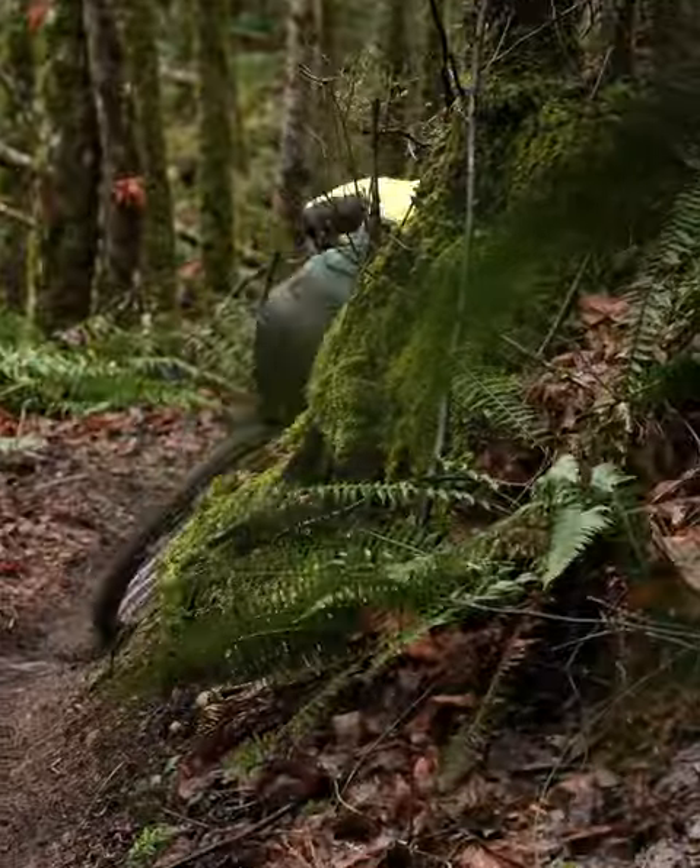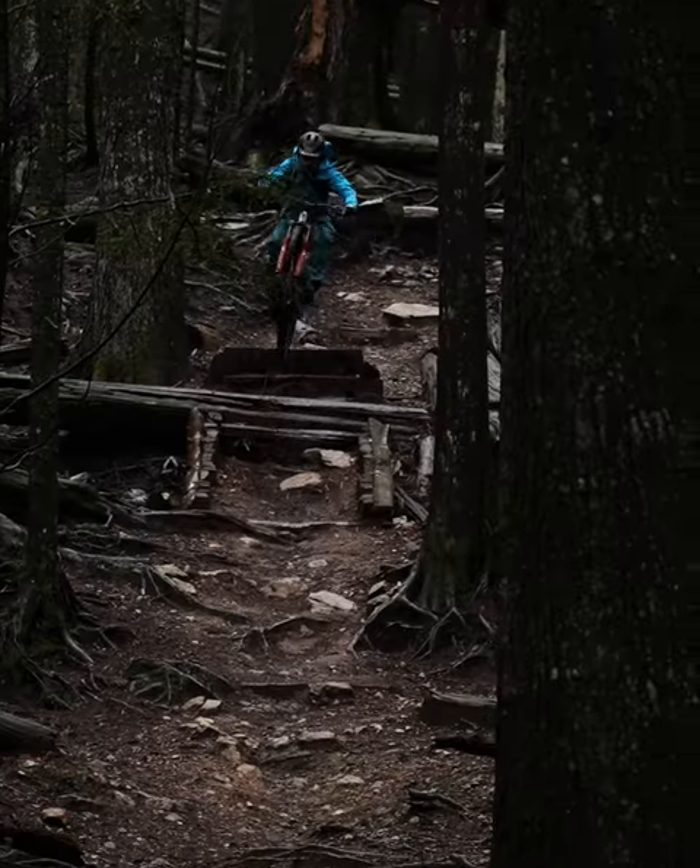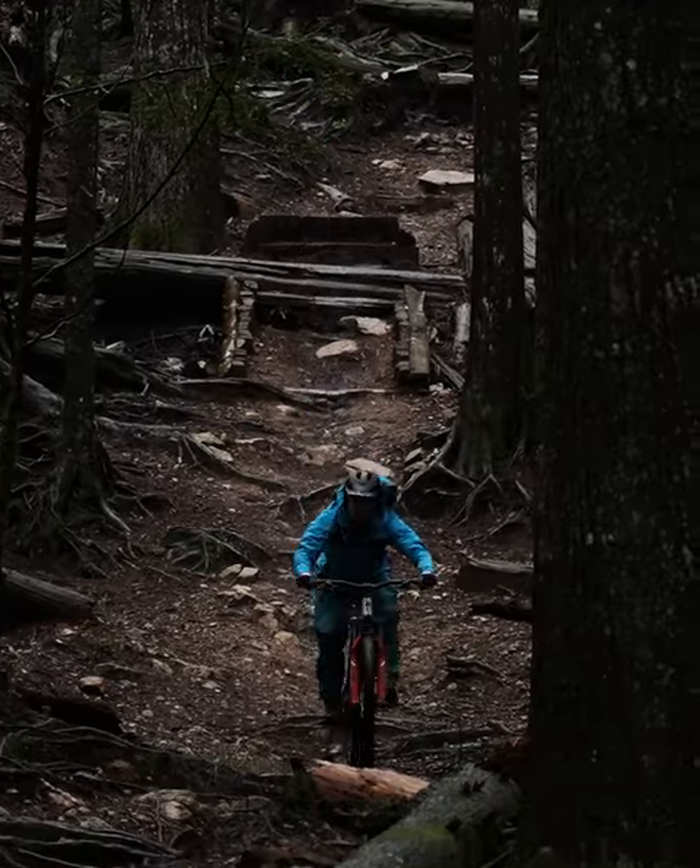As long as it's above 30 degrees or so, I'll skip a jacket entirely on most climbs and I usually just wear a long-sleeved jersey. I'll carry a backpack and put a jacket on for the actual descent, and I much prefer light and packable over expensive and Gore-Tex.